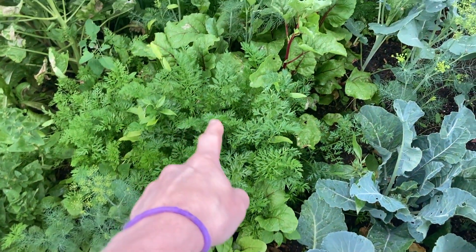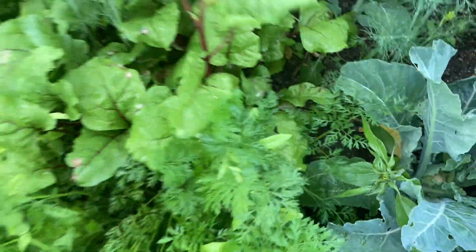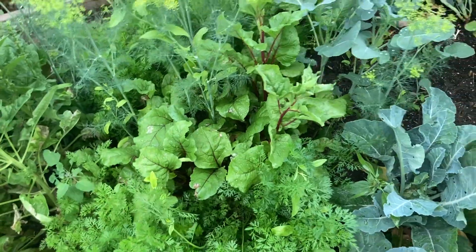I have more beets here — these are smaller, they were planted later. And carrots — some of these are getting pretty big actually. You can't see them in this one but in my other garden bed you can actually see the carrots getting pretty big.